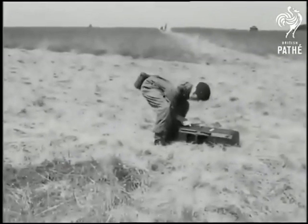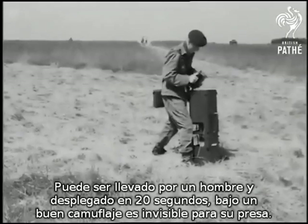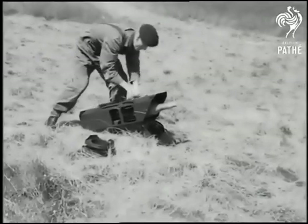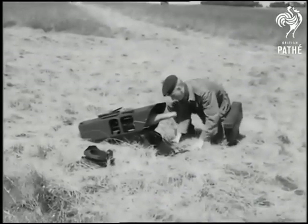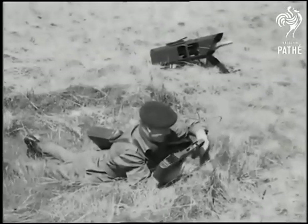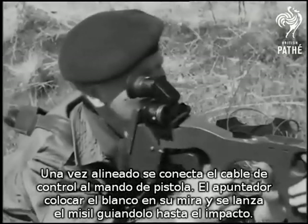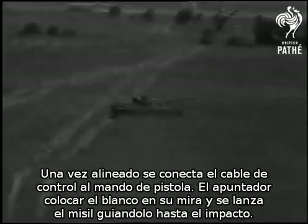The Vigilant can be carried by one man and set up in 20 seconds. Under good cover, it can be concealed from its intended victim. Aligned in approximately the right direction, it requires to be connected by the cable to the pistol grip control unit. The operator gets the target in his sights and the missiles away, being guided to the tank.